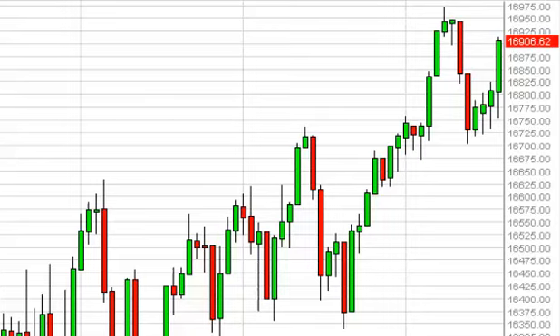We didn't get all the way there, but it certainly looks like we will try. A fresh new high is expected, and in the meantime short-term pullbacks will continue to be buying opportunities.